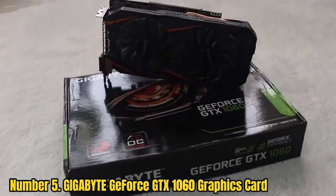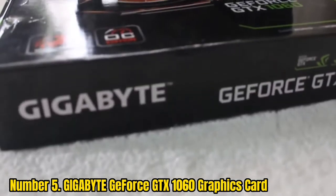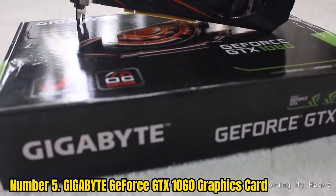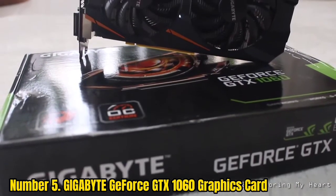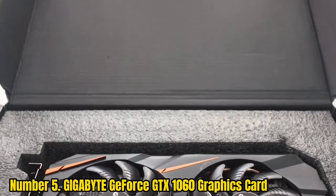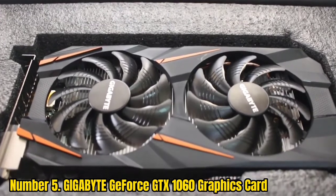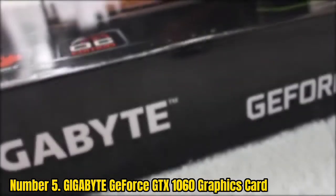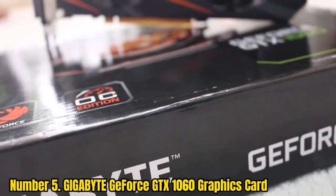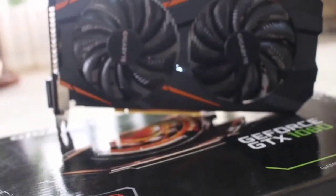Number 5: Gigabyte GeForce GTX 1060 Graphics Card. The Gigabyte GeForce GTX comes with DDR6 6GB VRAM and an amazing memory speed of 12,000 MHz. It's a compact GPU that comes with a WindForce cooling system. These fans spin alternately to allow better dispersion of air and offer effective overall cooling, reducing turbulence and offering silent operation.